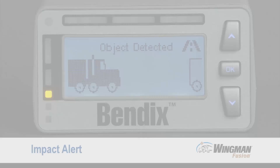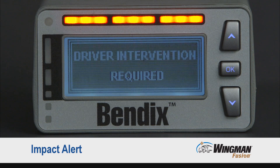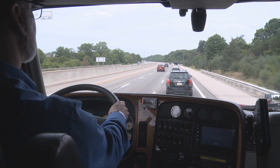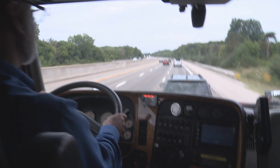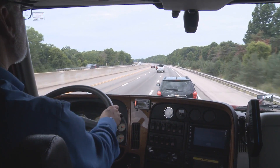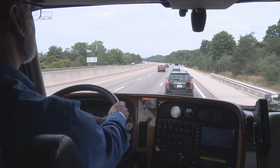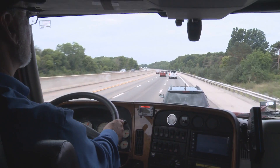The second alert is called the impact alert. The impact alert lets you know when the following distance is closing too fast and the system does not have enough brake power to slow the vehicle down and mitigate the collision. Because you are the driver and you are in control, you always have the ability to add more braking and/or steering to help the system and help yourself mitigate a potential collision.